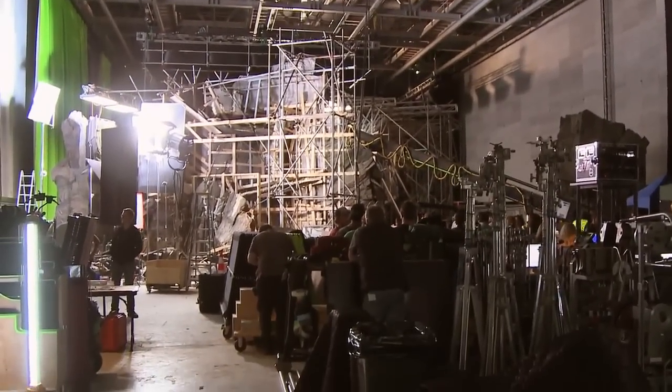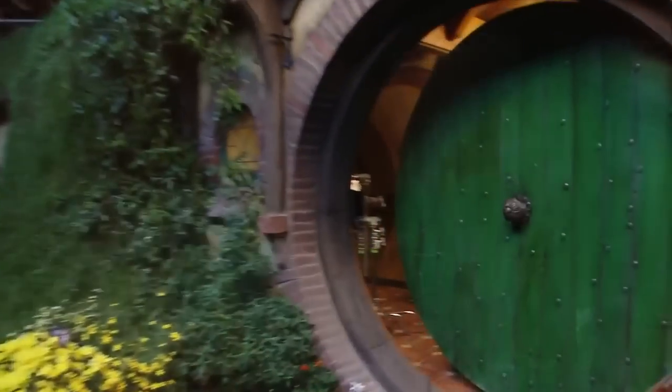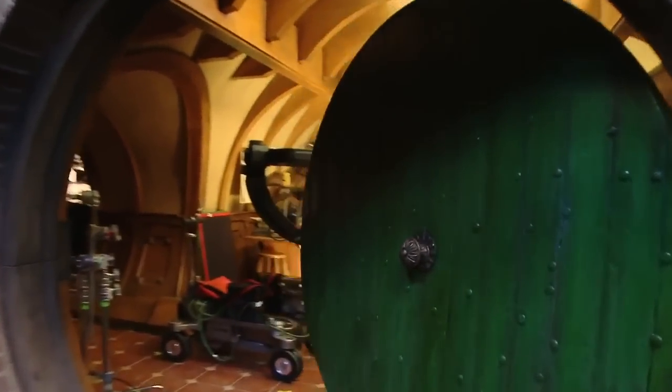And roll sound. And action. In a hole. In the ground. There lived a hobbit.